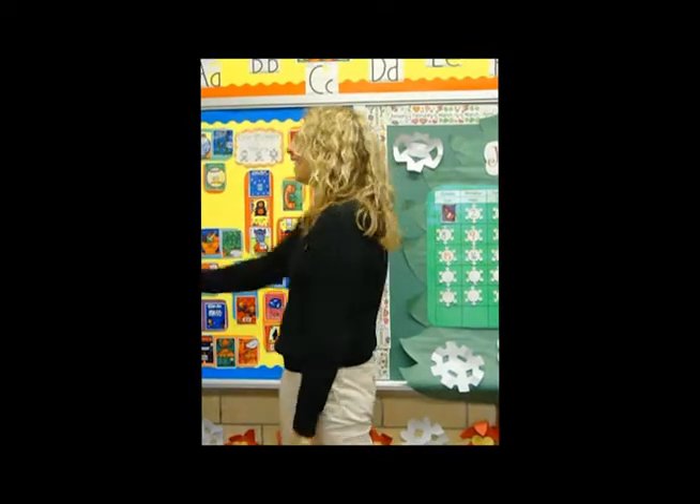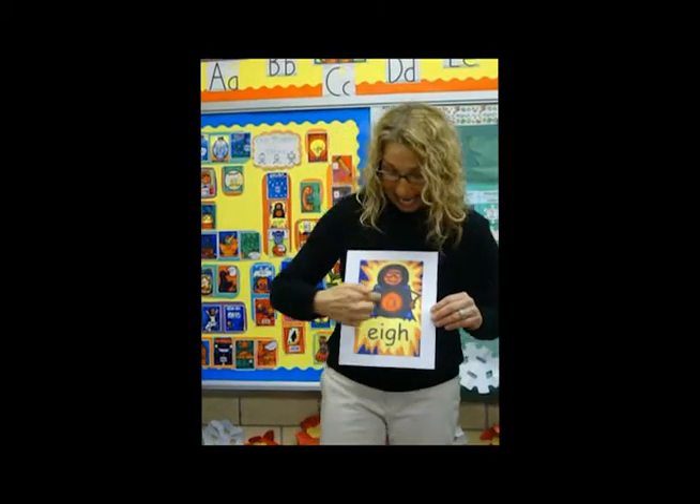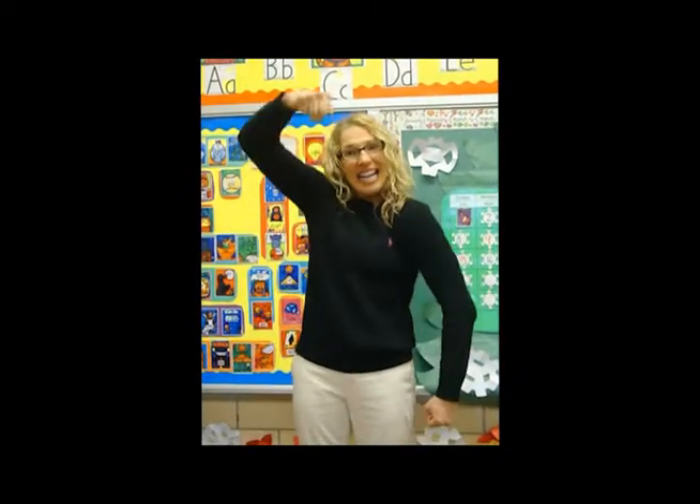EIGH is one of our trickiest ones. It's the longest, it's the strongest, and it makes that long, strong A sound. It's disguised as a mild-mannered number eight. So show me your muscles. E-I-G-H-A-A. E-I-G-H-A-A.